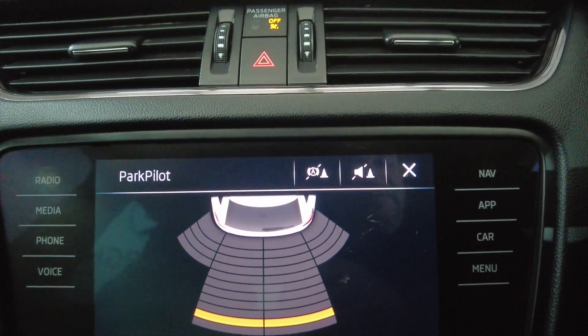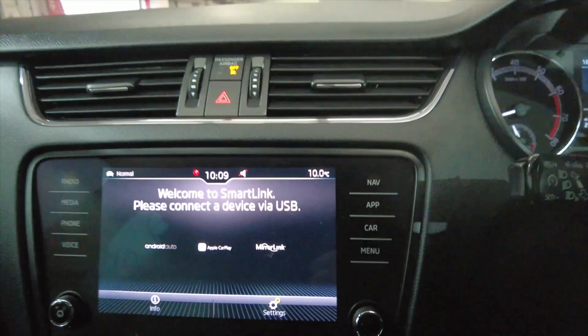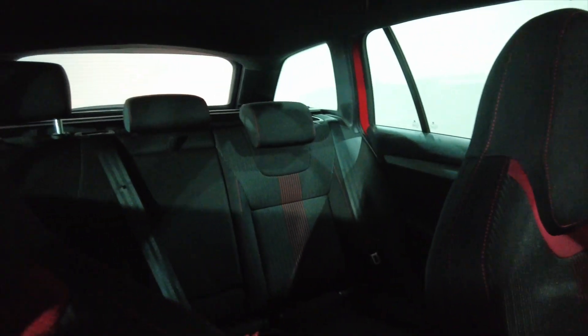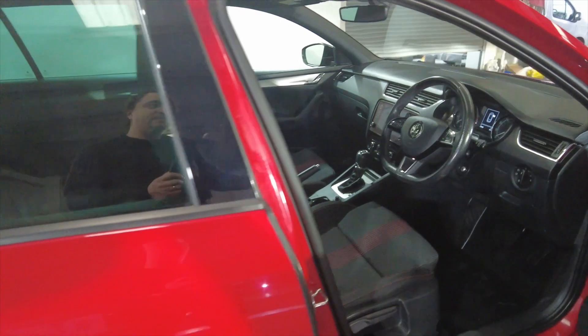Pop the car into reverse and you'll see you've got a reverse parking camera. Just to let you know, this car has done 29,809 miles. Really, really nice — fantastic condition.